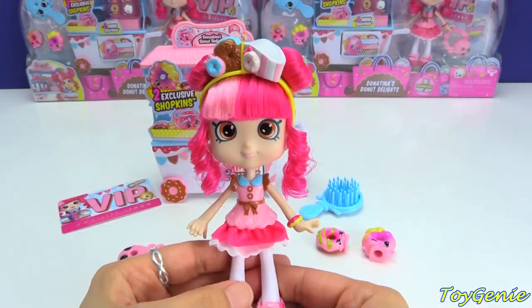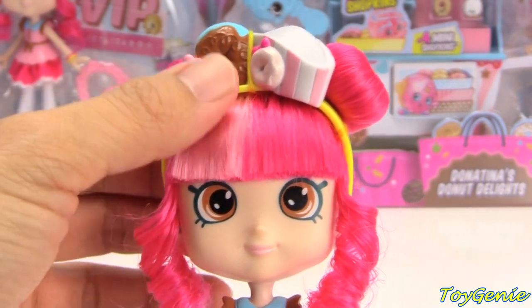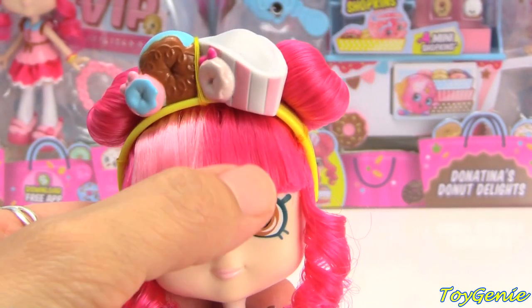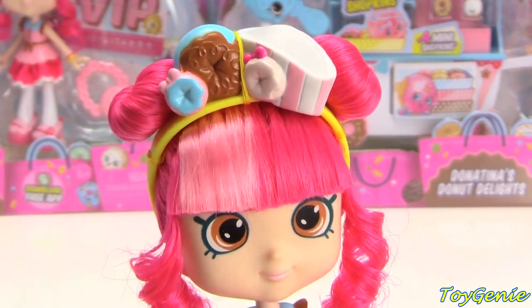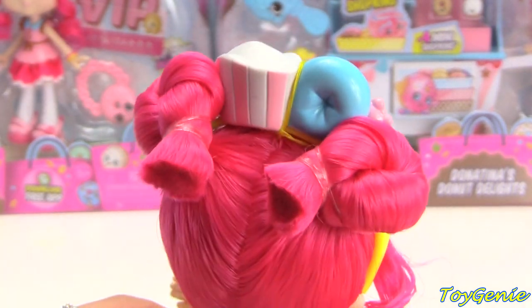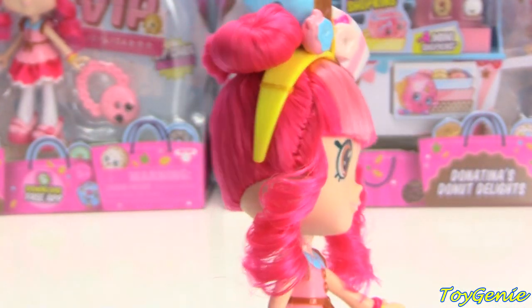Here is everything out of the box — super awesomely cool, there's a lot to this play set! But first let's take a look at Donatina's hair. It is so adorable — look at her fringe, it's two shades of pink: the lighter shade and the darker shade of pink. She's got donuts on her headband as well as a little baker's hat, and then look at her hair — she's got two buns on the top of her head that look like donuts.